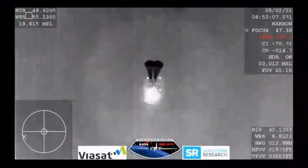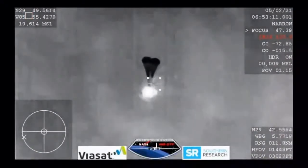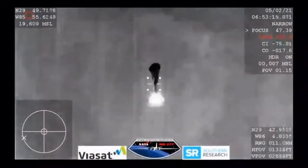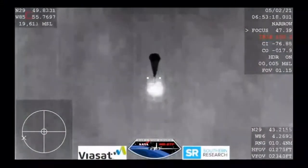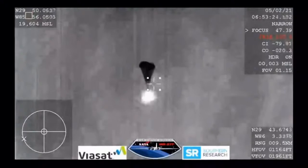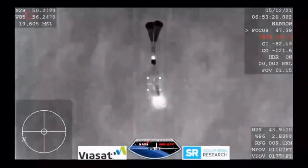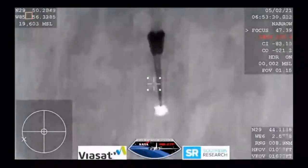Continuing to hear good news after good news — two drogue chutes have deployed, everything looks nominal, and we're slowing the Dragon vehicle down. We are expecting the four main chutes to deploy within the next minute. And those four drogue chutes — you can see them being pulled out now.